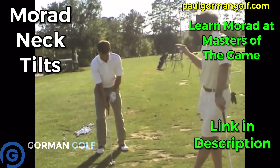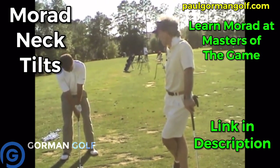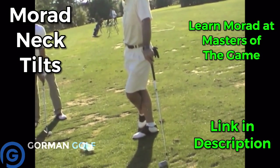Keep that shoulder going down a little bit like that, keep the neck tilt to the right. You're just pushing your right ear towards your right shoulder — and you're good.